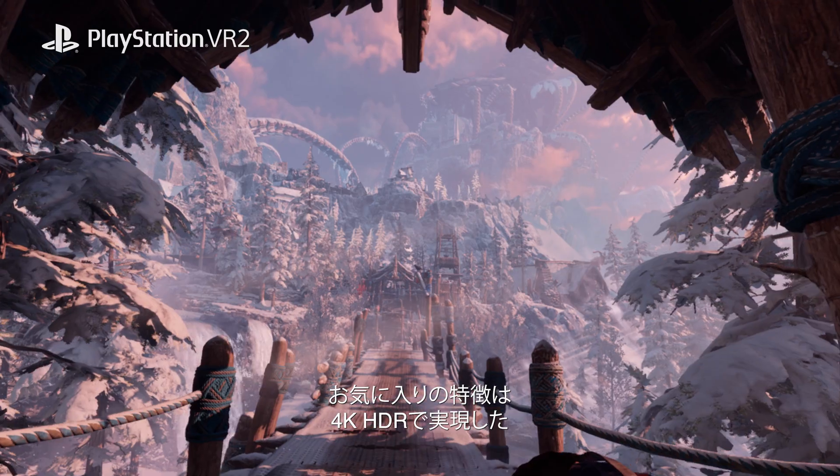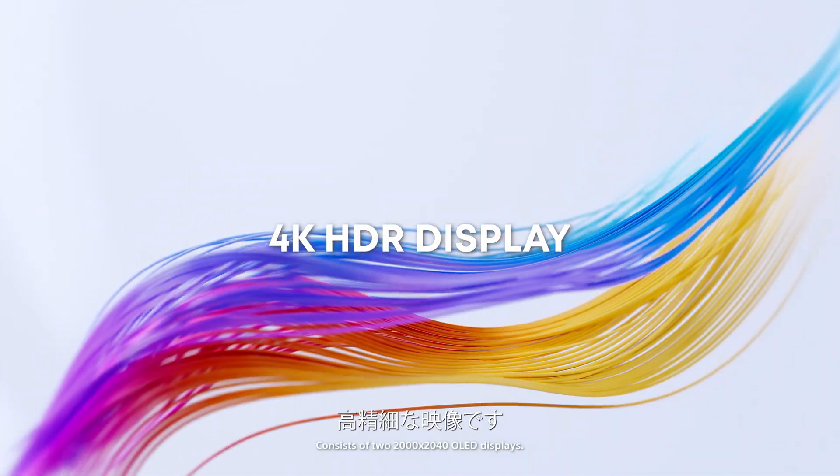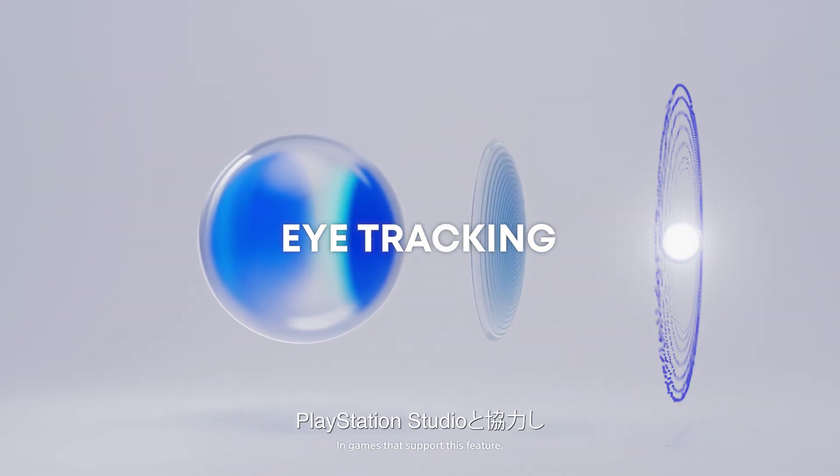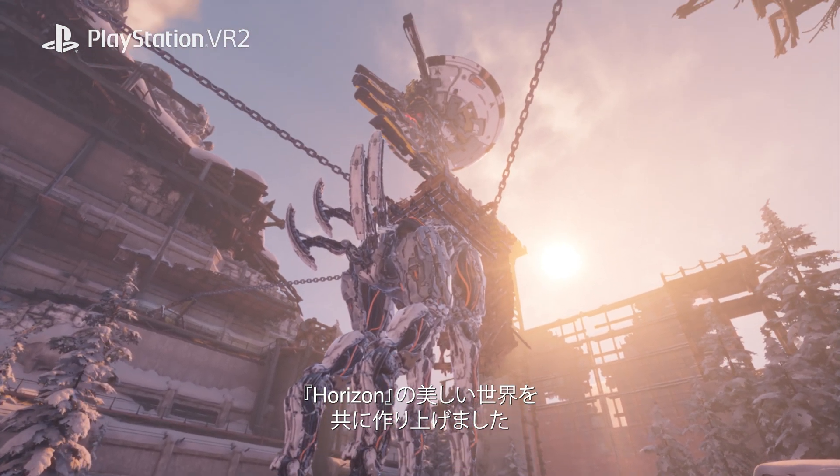My favorite feature is the stunning high-fidelity visuals, enabled by a 4K HDR display and eye-tracking foveated rendering. We collaborated with PlayStation Studio, creating the beautiful Horizon world together.